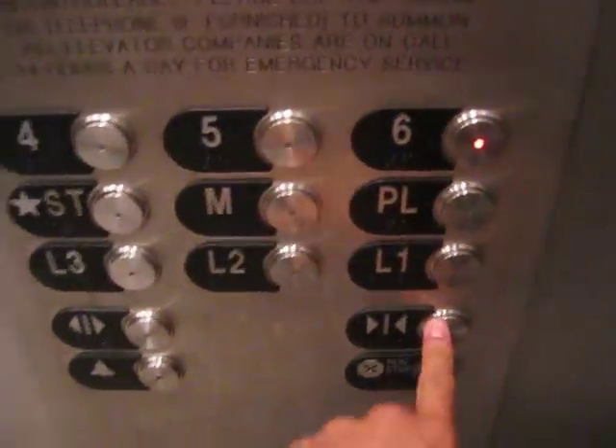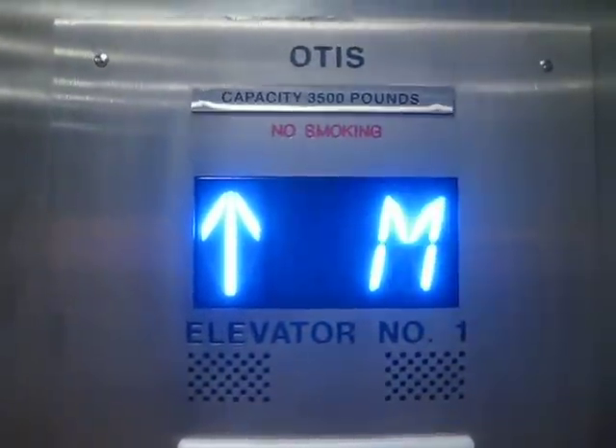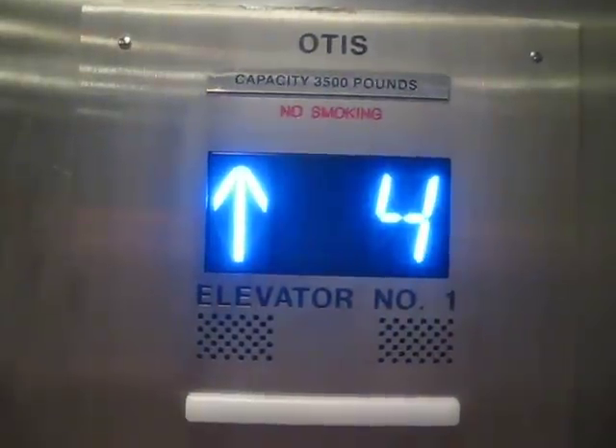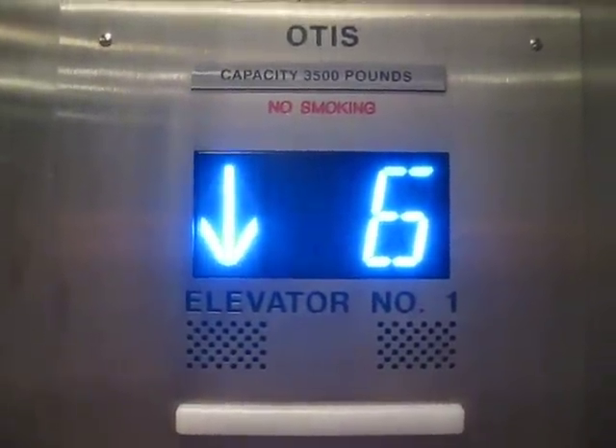Going up. Let's go to 6th. This is the elevator at Cedars-Sinai Medical Center, 6th floor in Los Angeles.